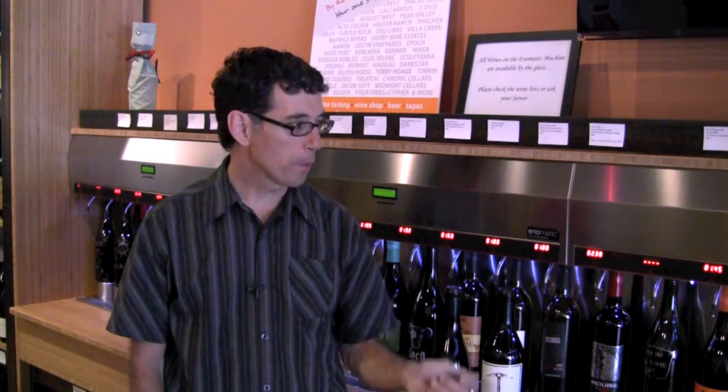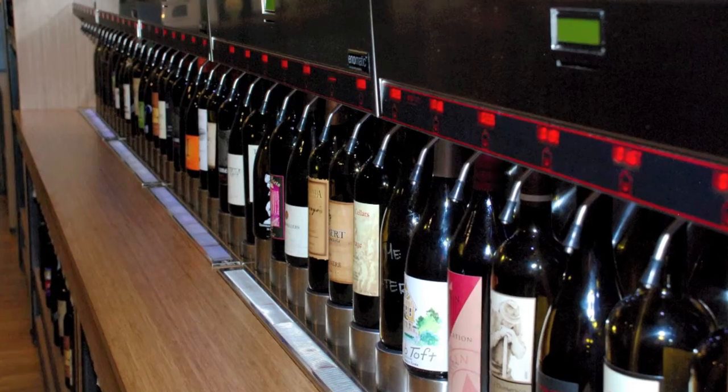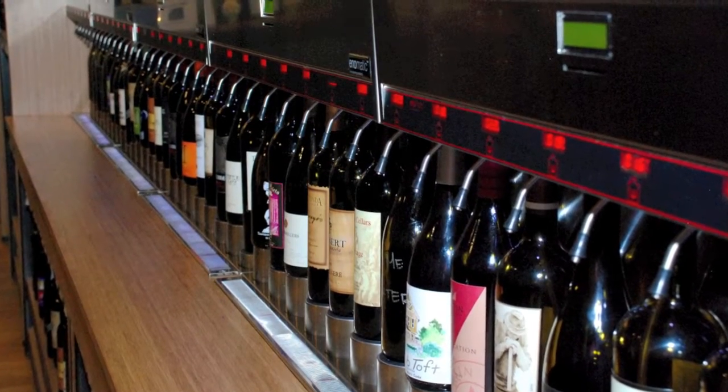So you can buy a little card, you can put it in this machine, and you can try any of 40 reds or 8 whites we have over here that are chilled.